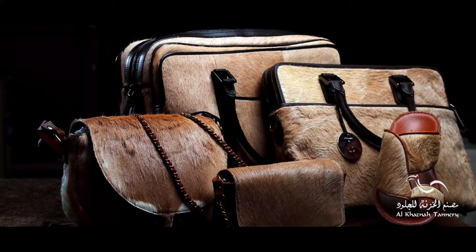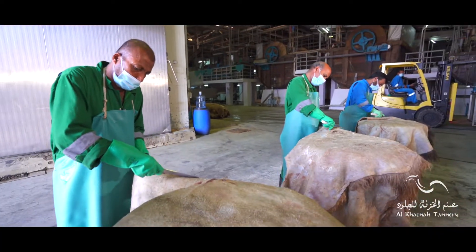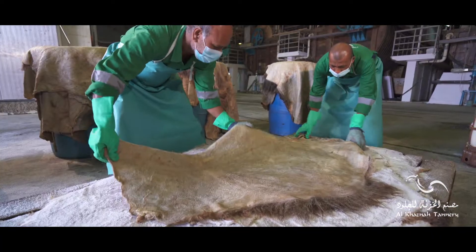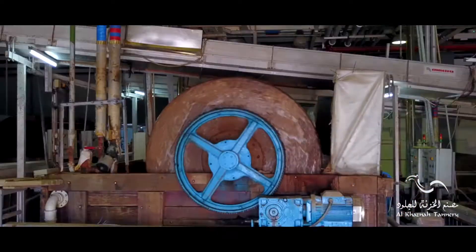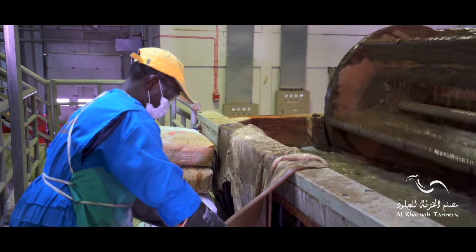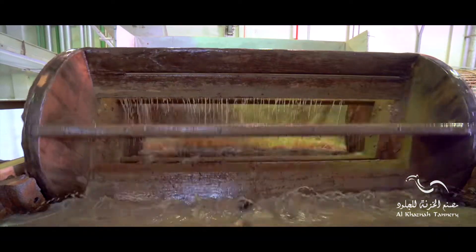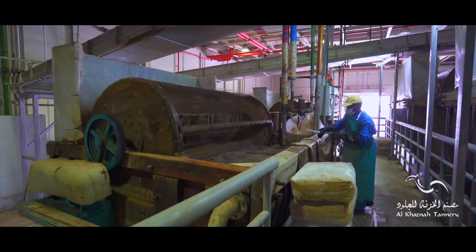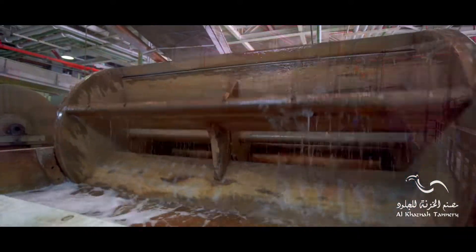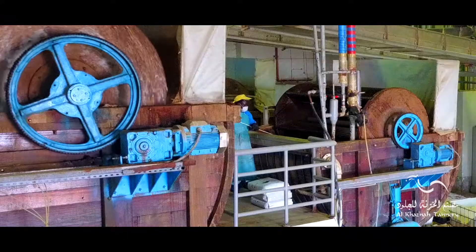Our leather goods are exclusively handmade with our own leather. When the raw hides are received, the Wet End team determines whether the hide is dry salted or wet salted. Soaking can be carried out in two steps: the dirt soak, which removes salt, blood and dirt, and the main soak to allow the hide and skin to reabsorb any water which has been lost after flaying in the curing process and during the drying process. The duration of soaking can range from several hours to a few days.